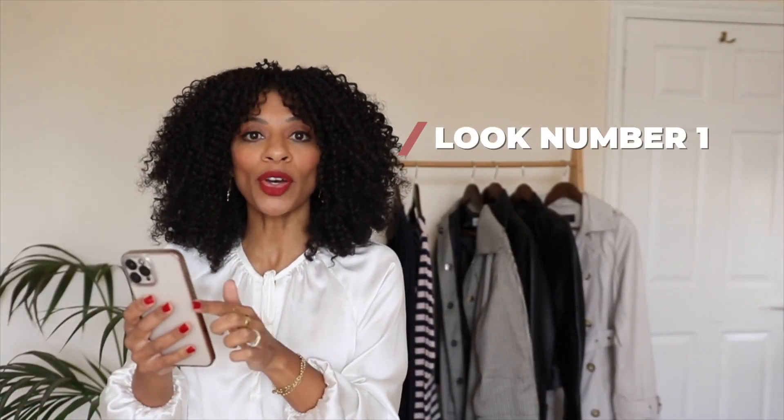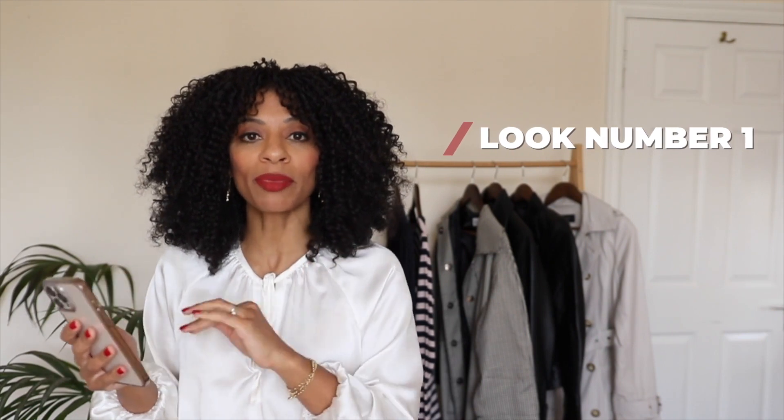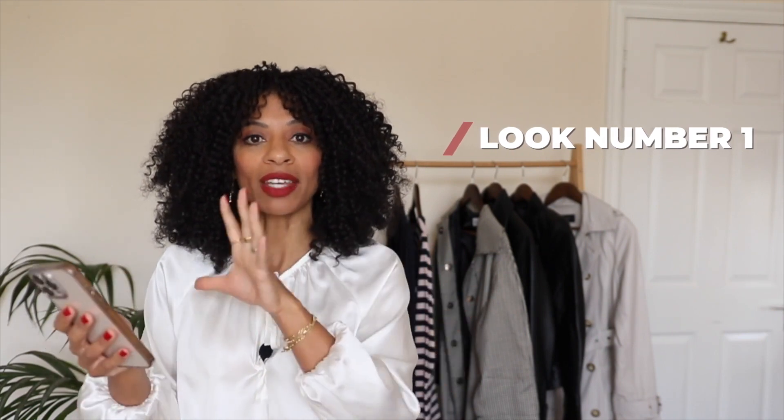Okay, so let's get into the first look. I will be looking at my phone quite a lot because I actually filmed these looks a few days ago and I've taken pictures of all of them, so I'm just going to be referring back to my phone as I chat you through them.